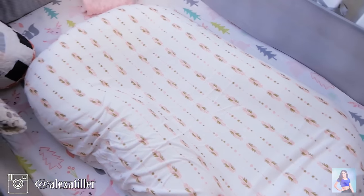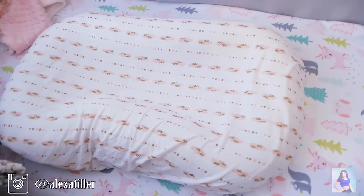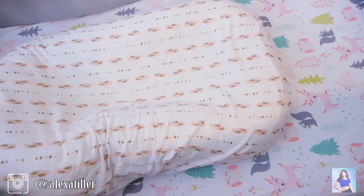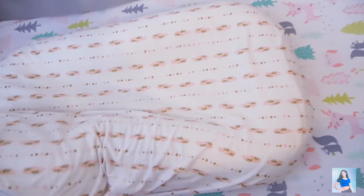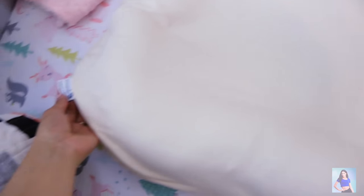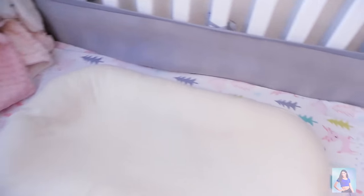This is a Snuggle Me Organic. You just place the baby in it here and it kind of snuggles them. They're super cute. I put this cover on it — it's actually a sheet cover for like a pack and play. I love this. I think it's better than the Dock-a-Tot because this one actually will hold them in place. So it's really good for when they're really little, and they can grow and keep using it as well.